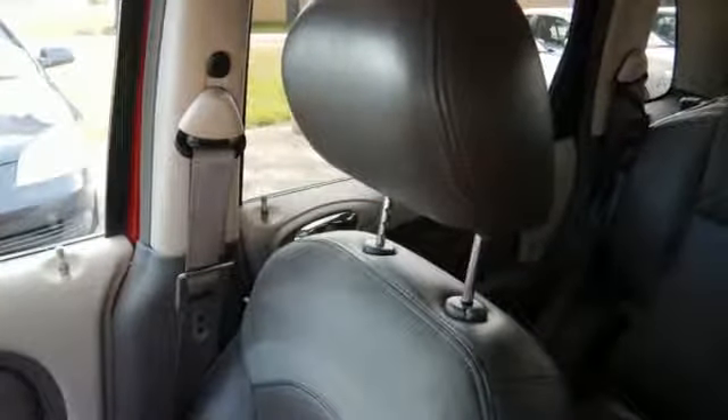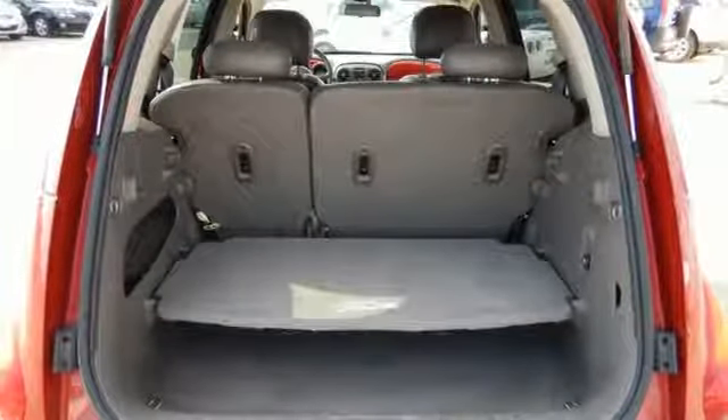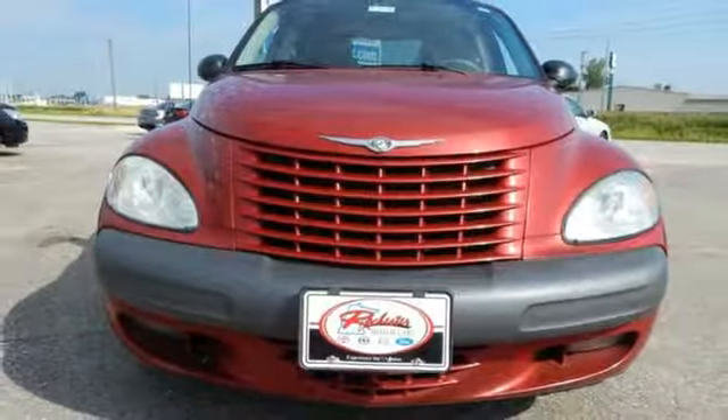This economical cruiser will bring a smile to your face with its retro styling and superb versatility. And an even bigger smile when you see how much you'll save on gas. See it for yourself today.